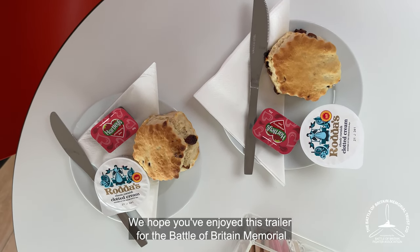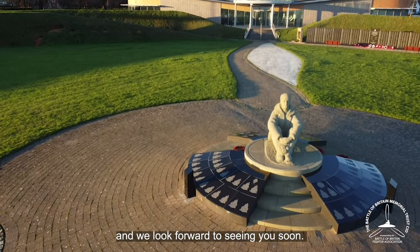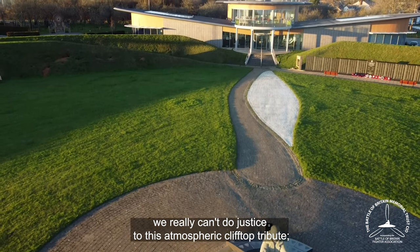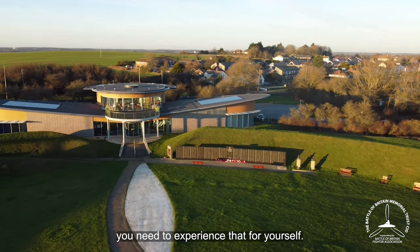I hope you've enjoyed this trailer for the Battle of Britain Memorial and we look forward to seeing you soon. While we can show you what's here, we really can't do justice to this atmospheric clifftop tribute. You need to experience that yourself.